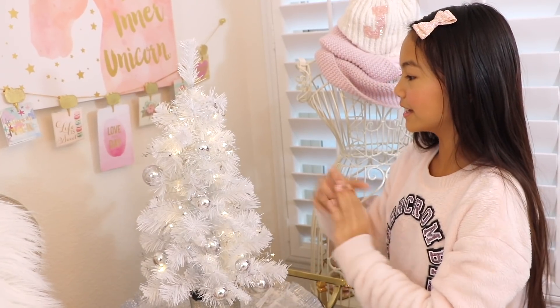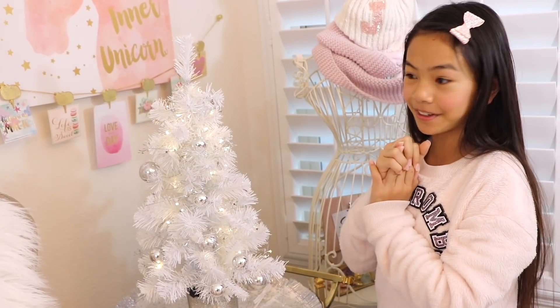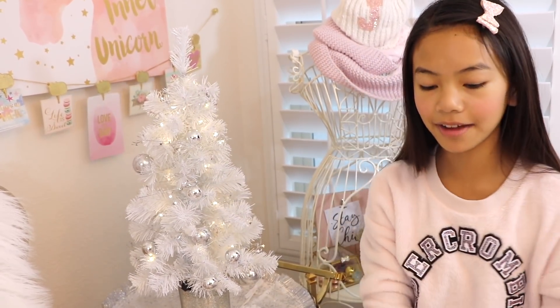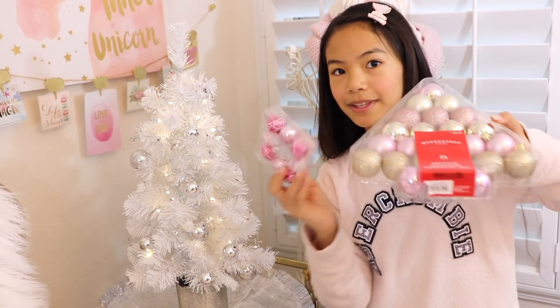The tinsel garland is on the tree now. It's time for the ornaments. First we're going to start off with the Pusheen ornaments, and then after that we're going to fill in the gaps with the other ornaments.